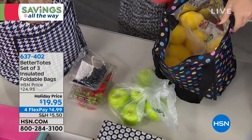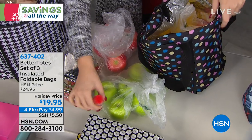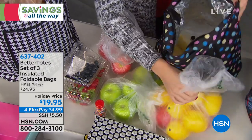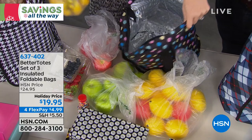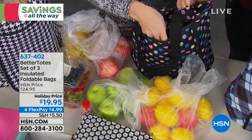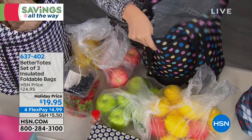And look at the capacity — this is gigantic: 11½ by 15 inches by 3½ inches wide. Nice long strap drop on this so it's easy to throw over your shoulder. I've gone to the produce market — look at all this stuff in here. The capacity is crazy big. And look — there's an outer pocket as well, so you can put your wallet, your phone, your sunglasses.